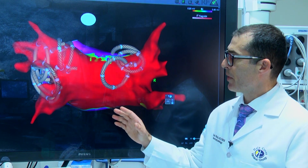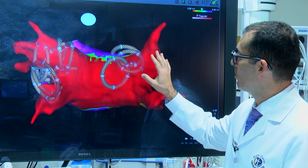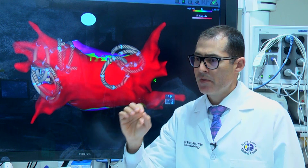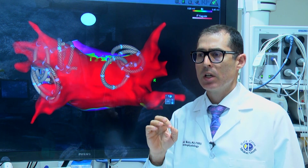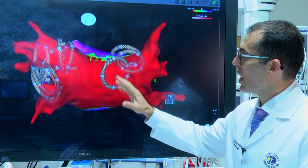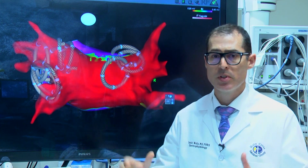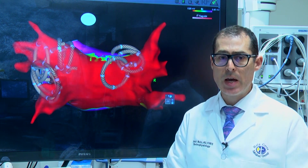With the PFA catheters, which are represented here in circles, the catheters are brought to the heart tissue and then very short, high-energy pulse fields are delivered and the heart tissue is modified. The combination of the mapping and the catheters allows us to do a very precise procedure to fix the abnormal heart tissue.